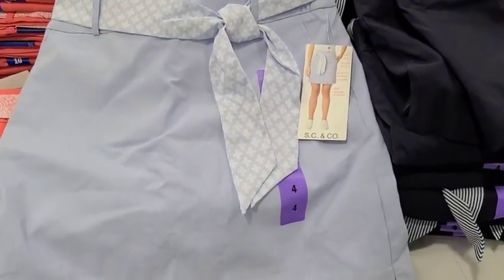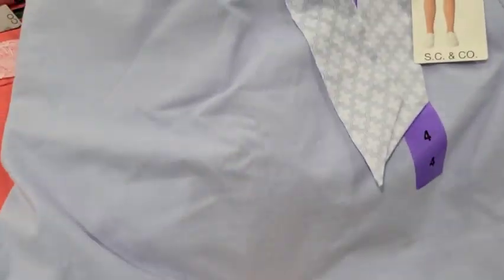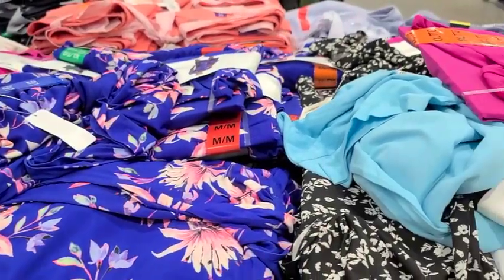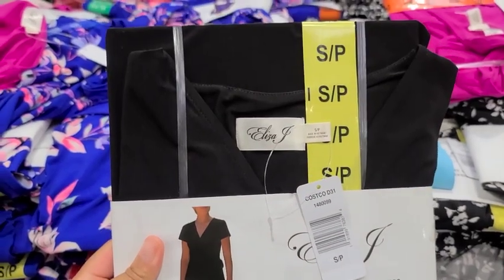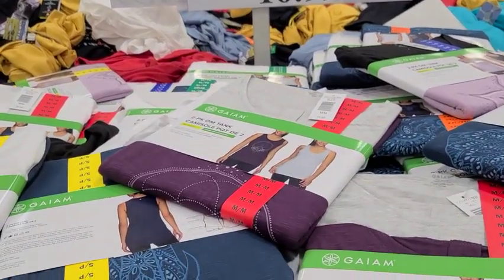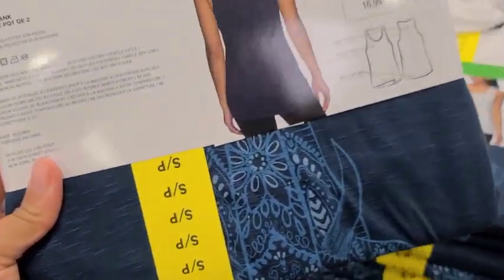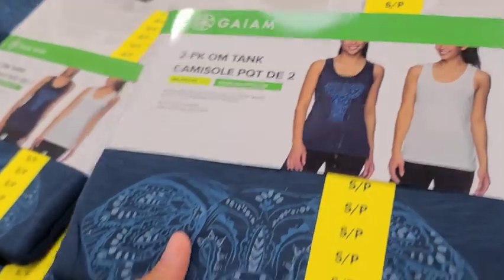I moved over to an area where I saw skorts for women. I didn't even know they make skorts for women — I thought this was just a thing for girls. I grew up wearing these all the time. Then I noticed these wrap dresses for a really good price. I like that they had so many different patterns and colors, and this is definitely how I like buying a simple black dress. These tank tops also looked really cute — they gave me a yoga practice vibe, and the price is pretty good for two. This blue one is really, really nice.